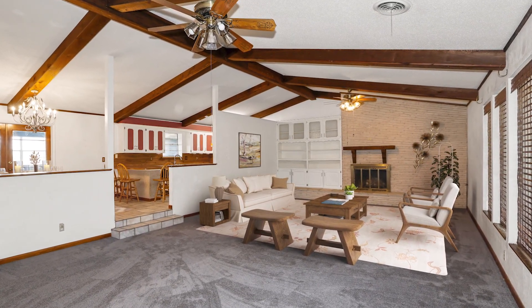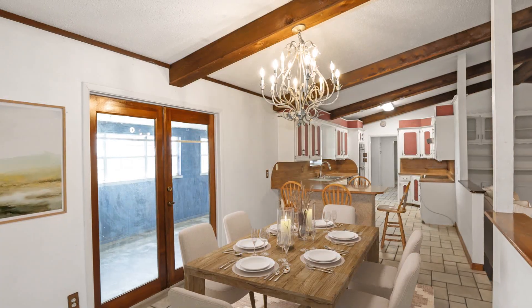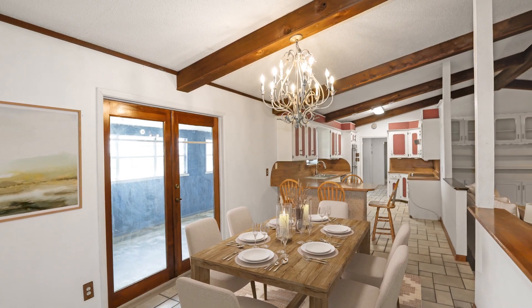The spacious living area facilitates easy furniture arrangement, while the adjacent dining space ensures seamless entertaining.